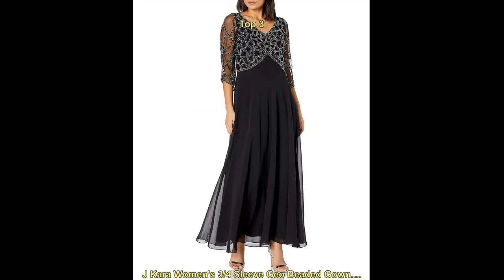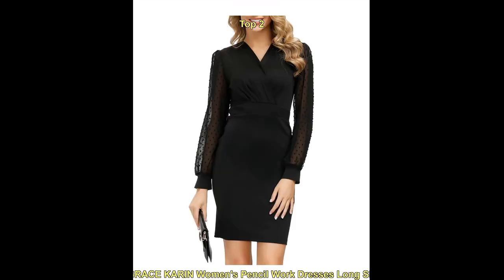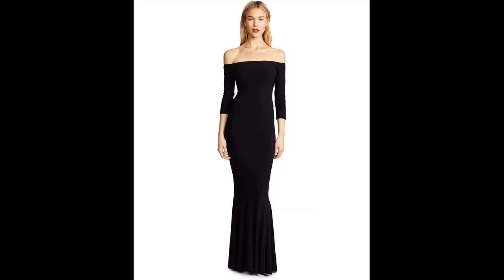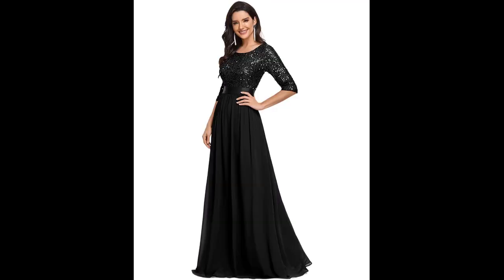One popular style of black dress with sleeves is the little black dress, or LBD. This timeless piece is a staple in any wardrobe and can be dressed up with heels and statement jewelry for a formal event, or dressed down with flats and minimal jewelry for a more casual look.